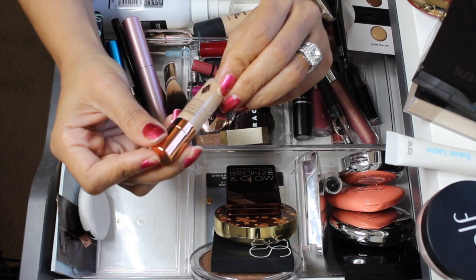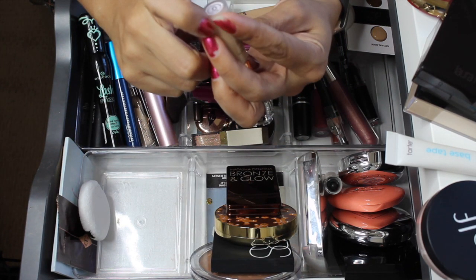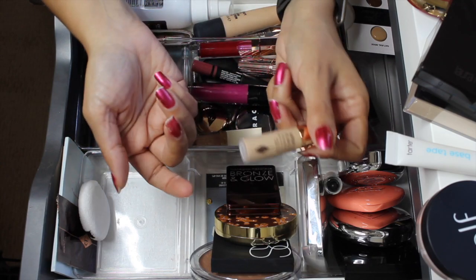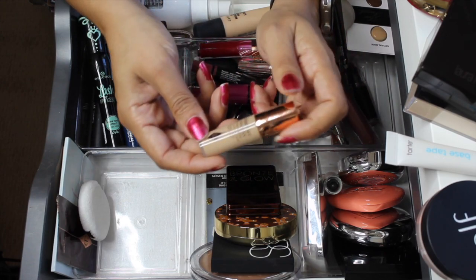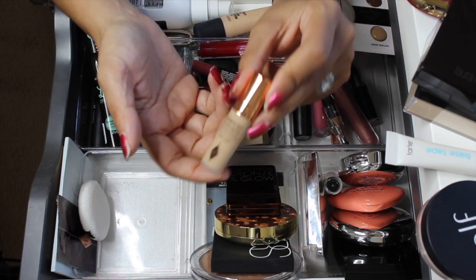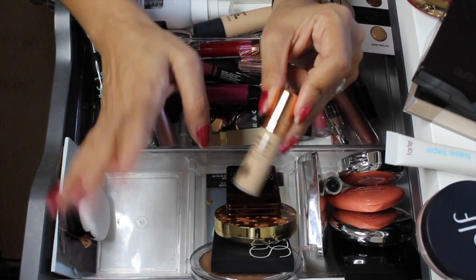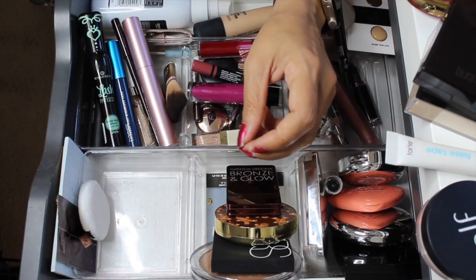The foundation by Charlotte Tilbury — this is the Airbrush Flawless Foundation, her new one. I wasn't sure if shade six warm was going to match me but it actually is a good match. This foundation is super full coverage and really matte. One day my skin was really dry and flaky and I made the mistake of using this one — it did not look good. I'm going to go ahead and pull it out.